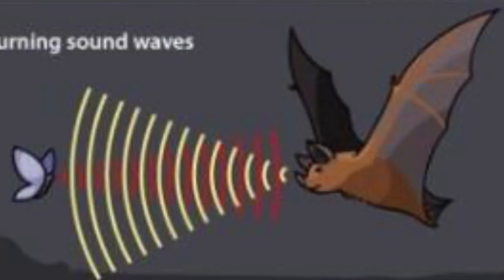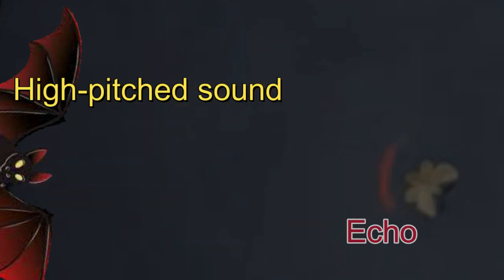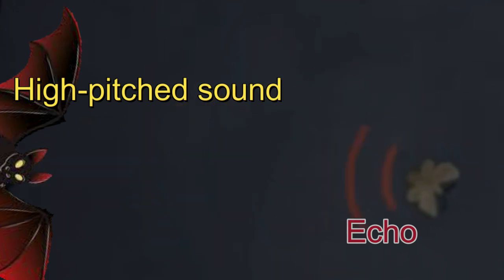Echolocation is where bats make a high-pitched sound and then listen for an echo, or reflected sound. When the bat hears the reflected sound, it knows that there is something nearby. Bats use echoes to tell where objects are and how far away they are.